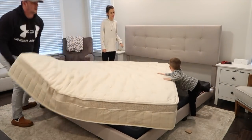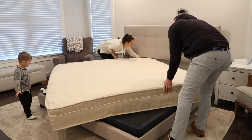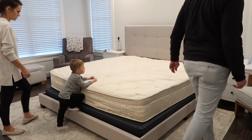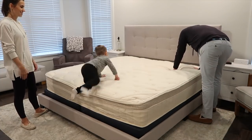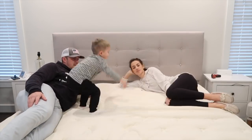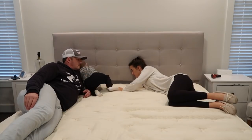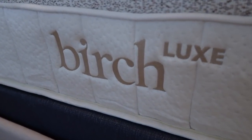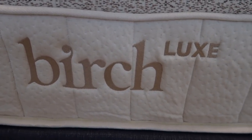Different layers relieve pressure points, there's targeted zoned lumbar support, and there's also a layer to help limit motion transfer — I can testify to this one. My husband and I obviously sleep together, and one of us will get up in the middle of the night to put babies back to sleep, and I never wake up when he has to get up and vice versa. I've had my Birch Luxe mattress for several months now. What I love most about it is that it's 100% non-toxic and organic — I know it's safe. It's breathable, we feel cool at night, and it's supportive but comfortable at the same time. Not too firm, not too soft.